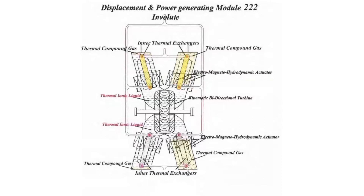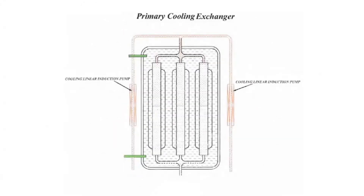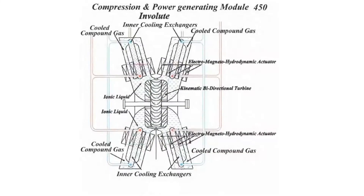Inner thermal exchangers, thermal compound gas, electromagneto hydrodynamic actuator, thermal ionic liquid, kinematic bi-directional turbine, thermal ionic liquid, electromagneto hydrodynamic actuator, inner thermal exchangers, primary cooling exchanger, cooling linear induction pumps. Compression and power generating module 450 involutes: inner cooling exchangers, cooled compound gas, electromagneto hydrodynamic actuator, kinematic bi-directional turbine, ionic liquid, electromagneto hydrodynamic actuator, cooled compound gas, inner cooling exchangers.